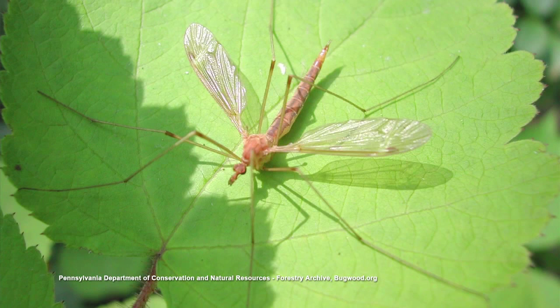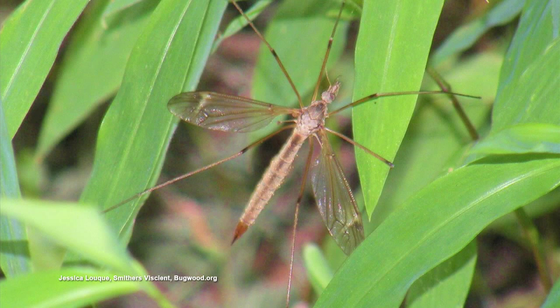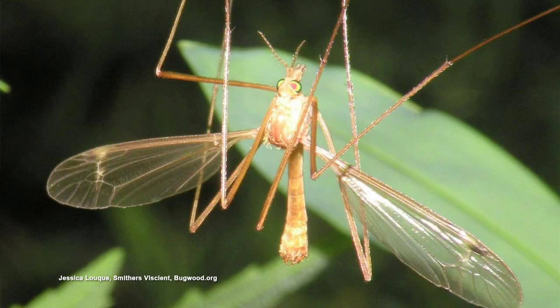We used to call them daddy long legs. They just kind of bounce around the place, you know? Is there anything else you know about them? I just know the further south you go sometimes, it may actually be a big mosquito.